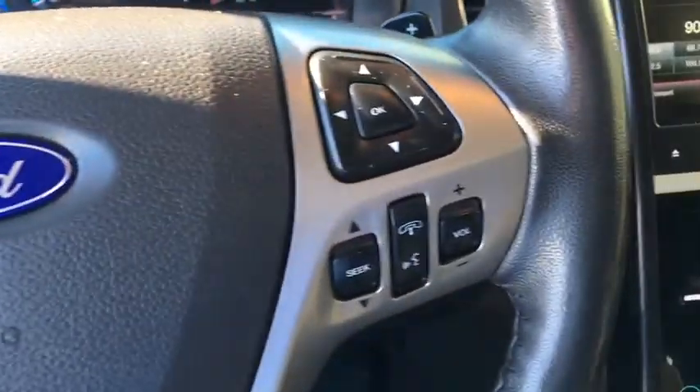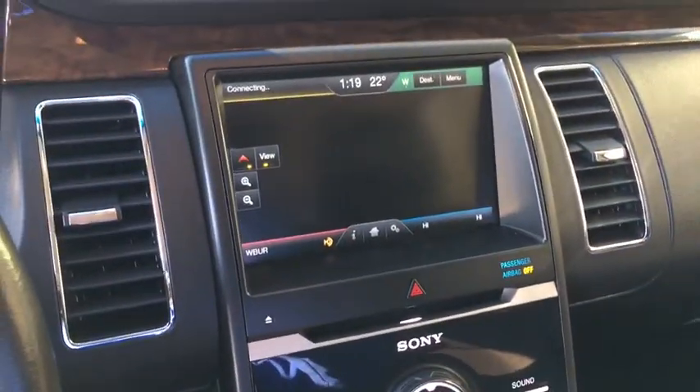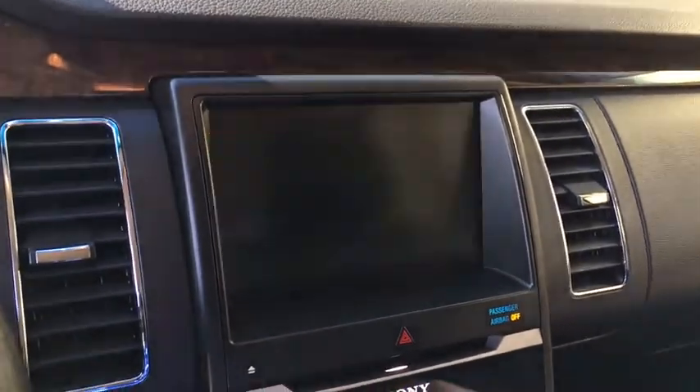Driver lumbar, power steering, adjustable steering wheel, aluminum wheels, four wheel disc brakes, front floor mats, ABS four wheel, cruise control, universal garage door opener.